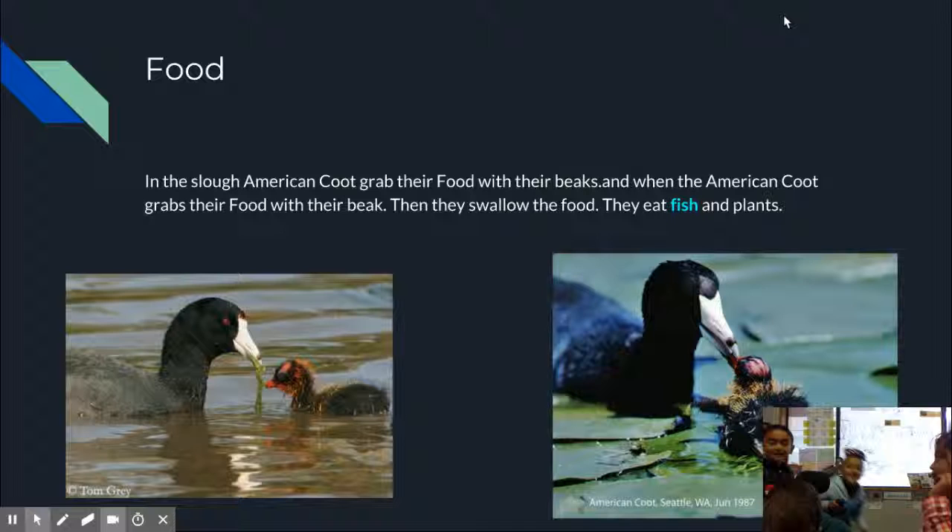Food: In the slough, American coots grab their food with their beak, and when they grab their food with their beak, they swallow it. They eat fish and plants.